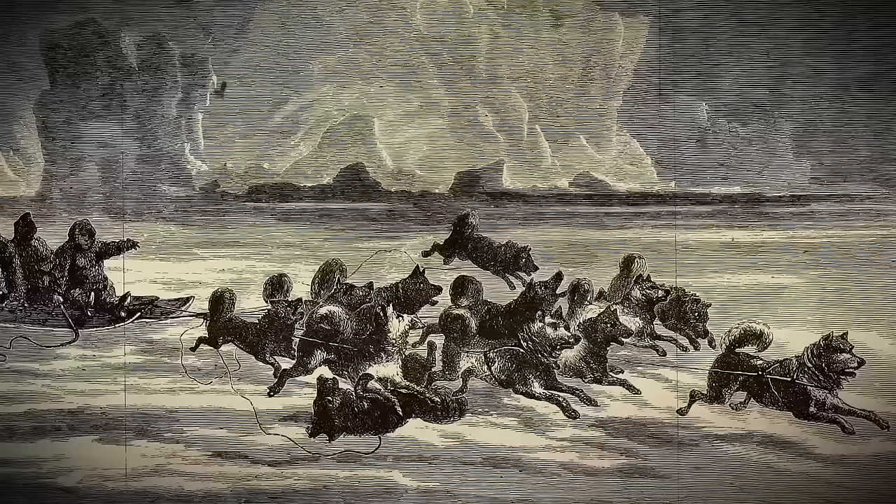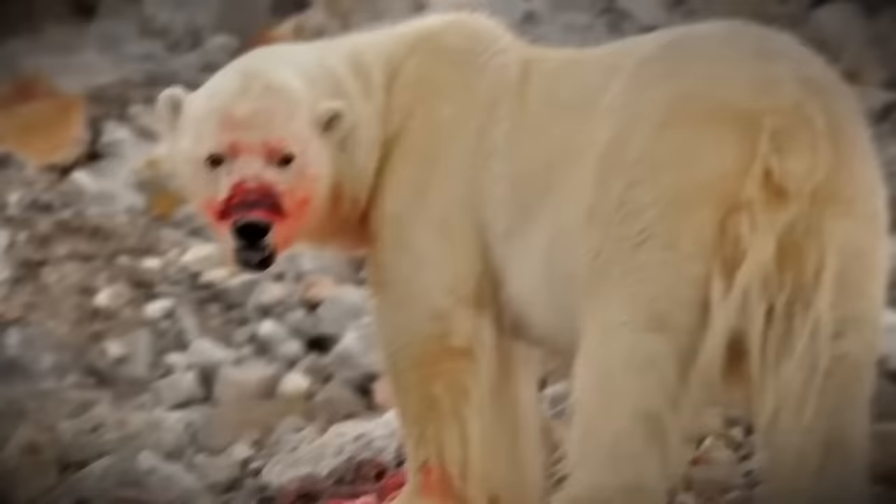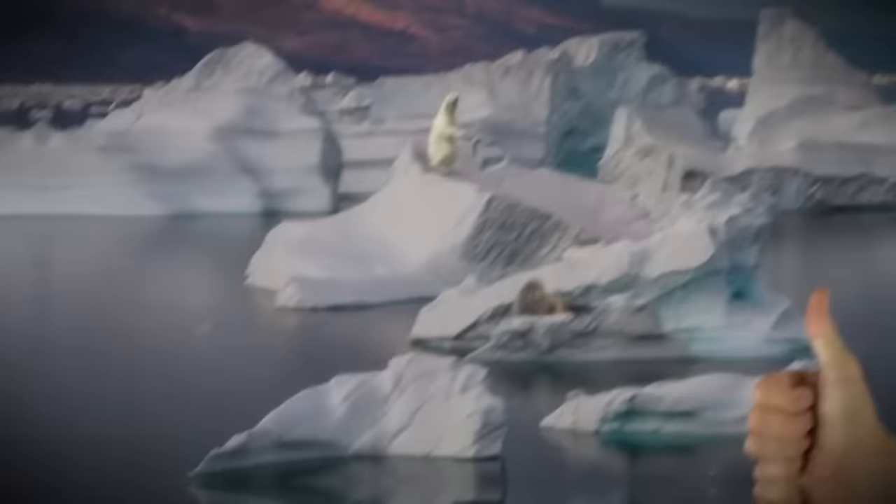The study looked at anecdotes from the Inuit describing such behavior, as well as tales from explorers throughout the past 200 years. The scientists thought they were dealing with a myth, but the stories of polar bears and their killer tools are so widespread and consistent that they're almost certainly true. However, scientists still haven't actually caught a polar bear in the act, which will be the final confirmation.